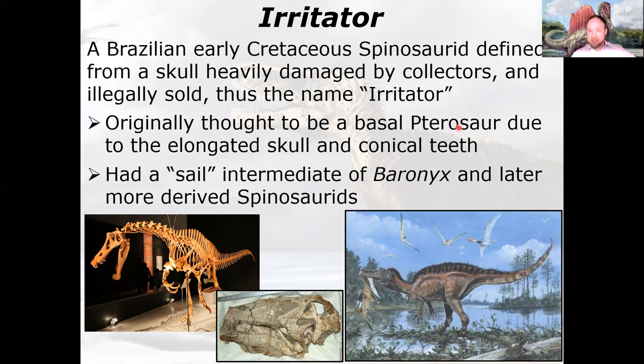Originally it was thought to be a pterosaur because of the elongated skull — which they had artificially elongated even further — and the conical teeth. Spinosaurids weren't well recognized yet, so they were trying to make it look like a pterosaur skull. The sail on Irritator was larger than Baryonyx's but not as pronounced as in later, more derived Spinosaurids.